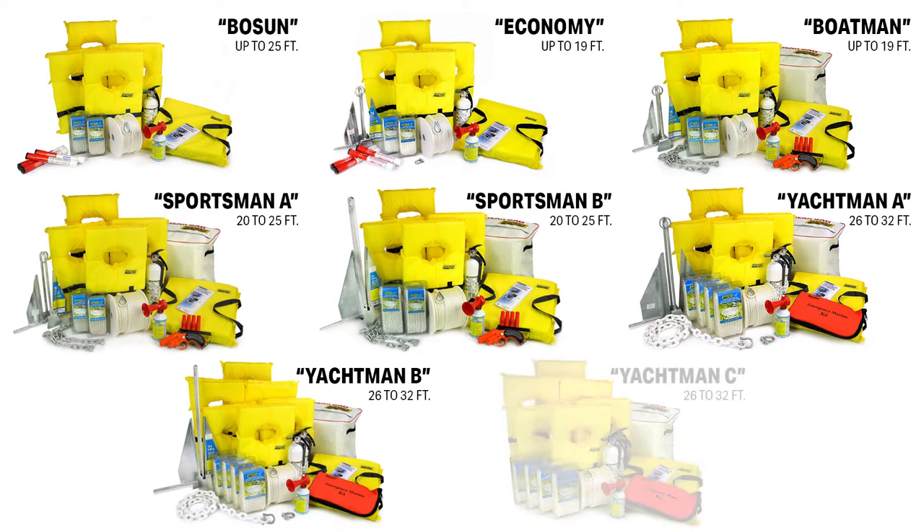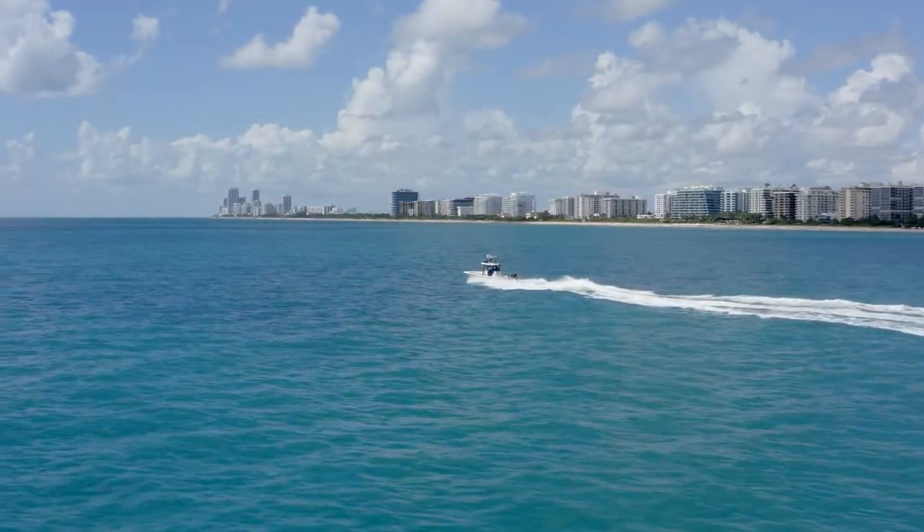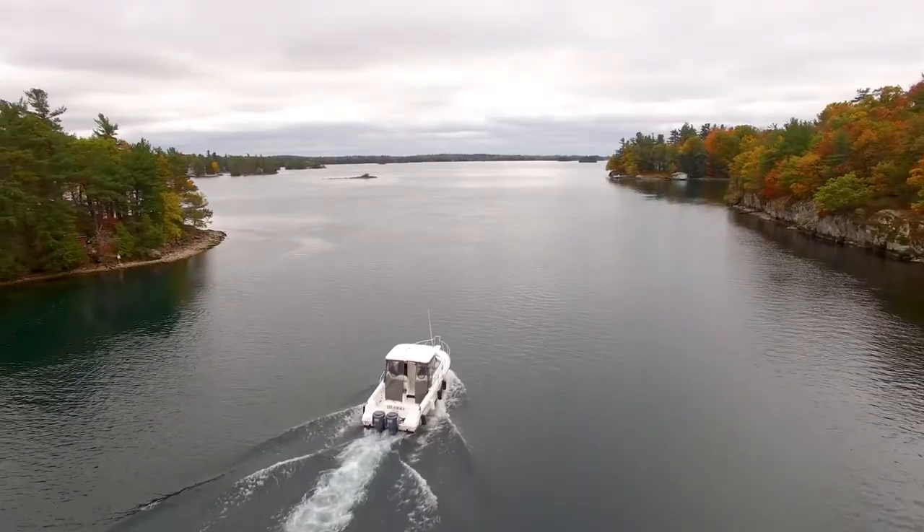In total, we offer 8 kits that are stocked according to boat length, from smaller boats up to 19 feet and larger boats up to 32 feet. We're talking recreational boats with gas-powered propulsion and a permanent gas tank operating in coastal and inland waters, including the Great Lakes.